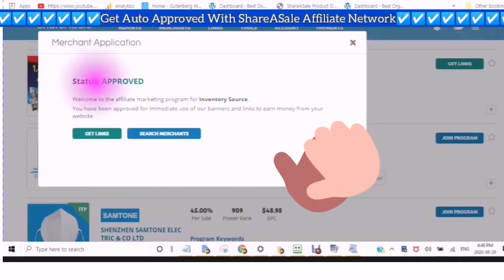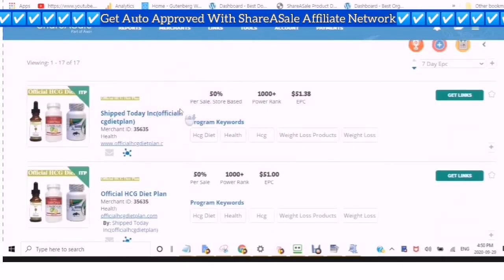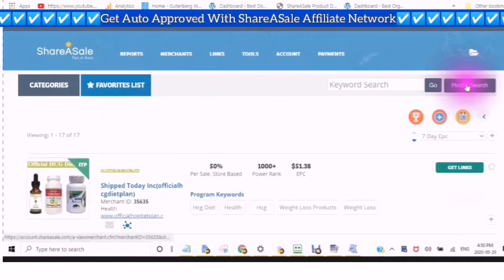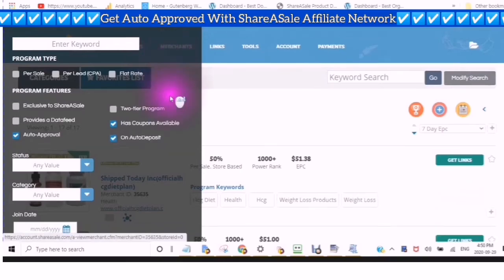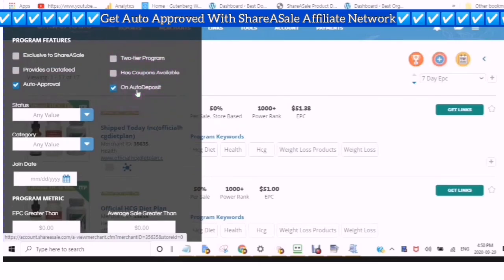If you see approved then that means you can get your links. So what you are going to do is go through all of the merchants that are auto approved. In your modify search you click auto approved and auto deposit. Now with the auto deposit you will need your bank information and you will have to put it in the payments section so that you are able to get the auto deposit. You will need your bank number, your transit number, and your account number — those are the three numbers that you will need, and most of the time if you have a check they will be on your check.